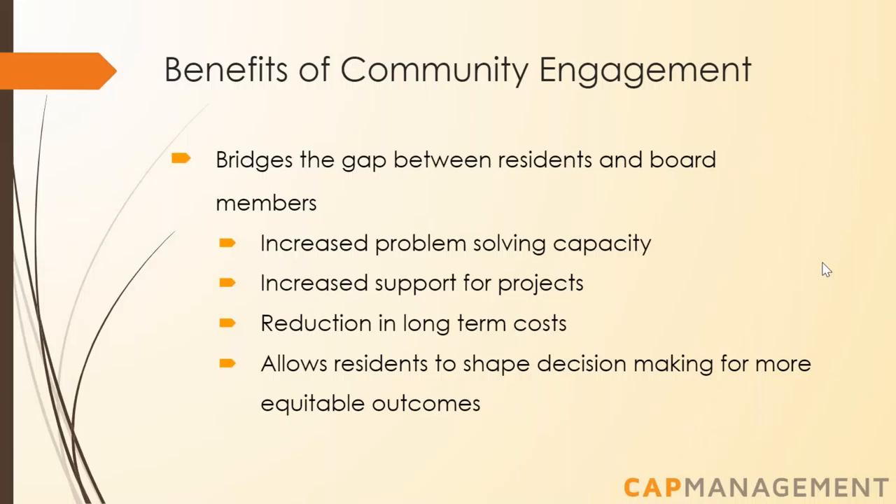Many residents are disengaged from their HOA and feel like they don't have a say in what happens within their community. To remedy this, it's important to have effective and redundant forms of communication so residents feel included and have a platform to voice concerns and bring new ideas. A 2014 study on sustainable communities found that community engagement is one of the best and most transformative tools available. Benefits include increased problem-solving capacity, deeper understanding of community issues, reduced long-term project costs, improved resident-board relations, and increased support for plans and projects.